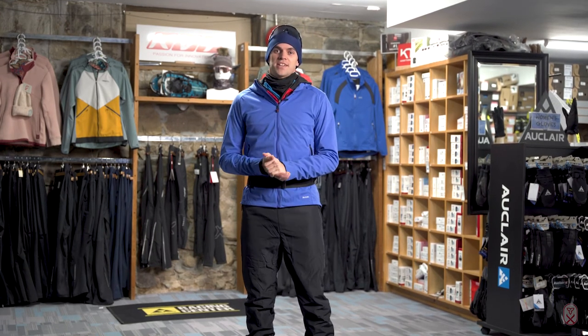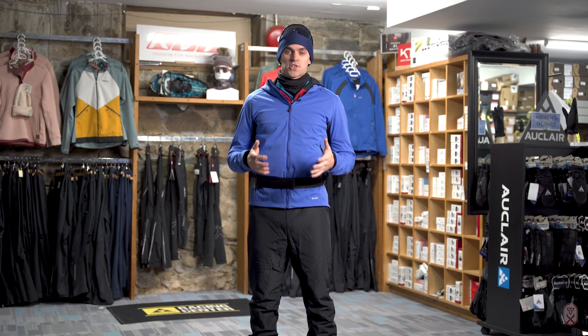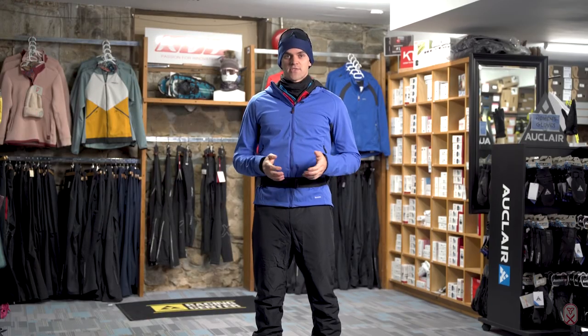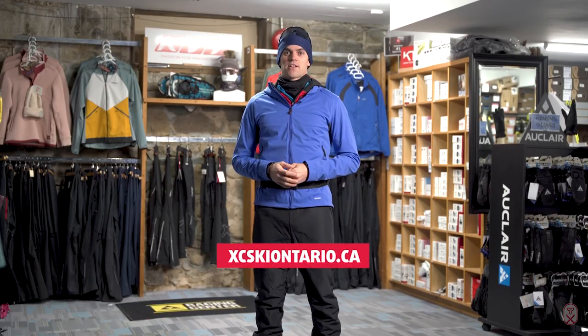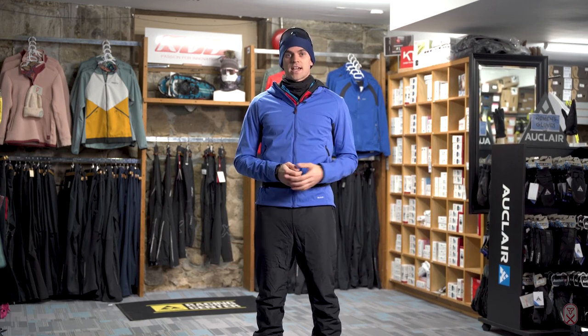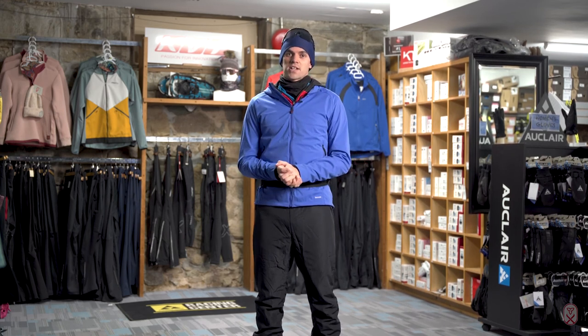If you're new to skiing and feel like you might not have everything we've talked about today, it's worth having a look in your closet — you may be surprised at just how much you already have. If you're looking for more information, there's lots on the Cross Country Ski Ontario website, including resources and ways to get connected with your local club, which will be full of experts who can help you out. Thank you very much for tuning in — I hope it's been really helpful. Have fun and stay warm out there!